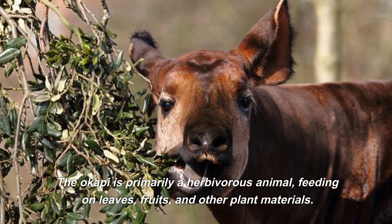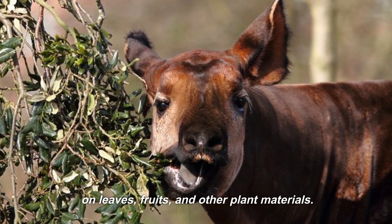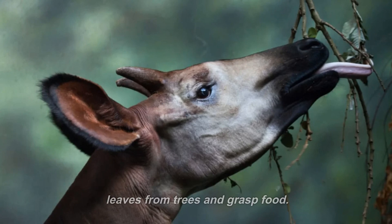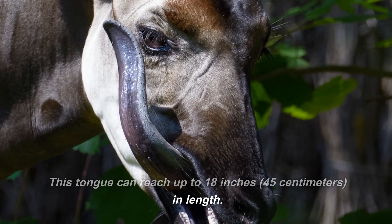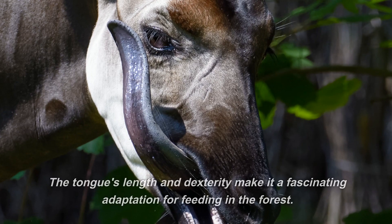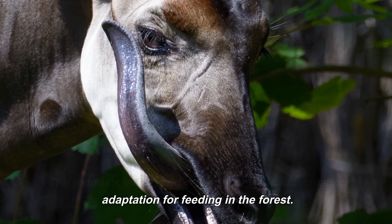The okapi is primarily a herbivorous animal, feeding on leaves, fruits, and other plant materials. It has a long, prehensile tongue that it uses to strip leaves from trees and grasp food. This tongue can reach up to 18 inches in length, allowing it to reach foliage that is otherwise out of reach. The tongue's length and dexterity make it a fascinating adaptation for feeding in the forest.